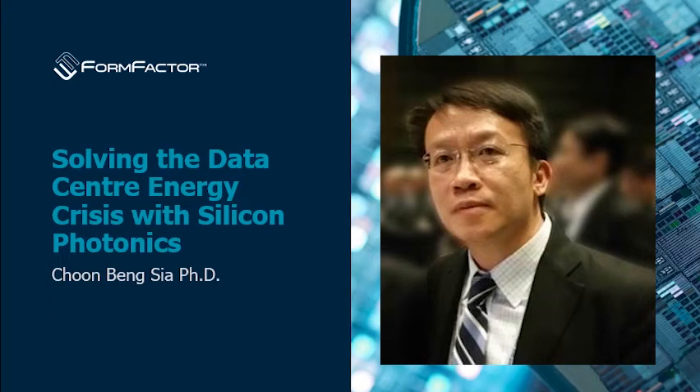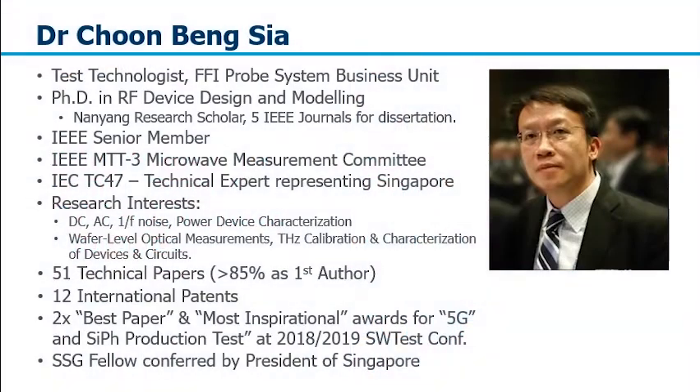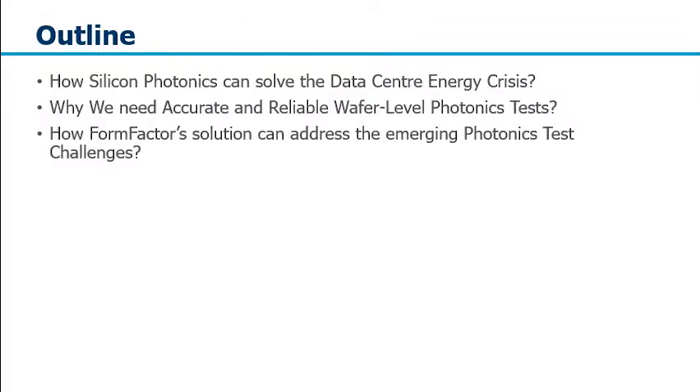Hi everyone, I'm Dr. Xia Chung Beng. Welcome to my talk on solving the data center energy crisis with silicon photonics. I'm a test technologist at the Form Factor Brook System Business Unit. I have a PhD in RF design and modeling, and my research interest is all kinds of wafer level tests and measurements.